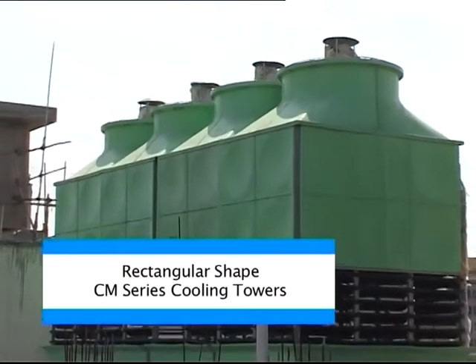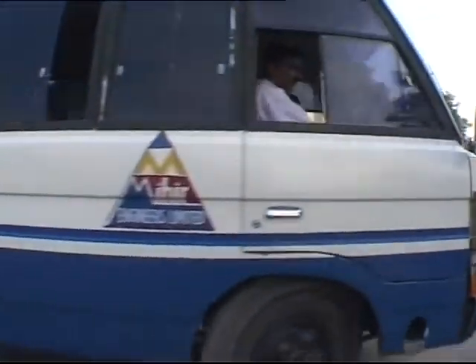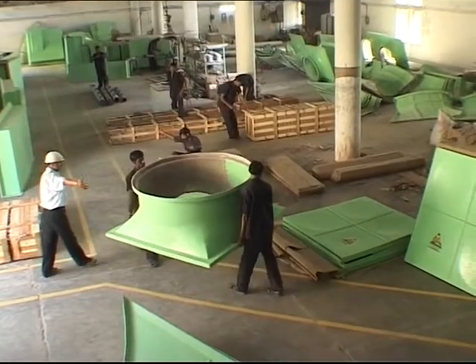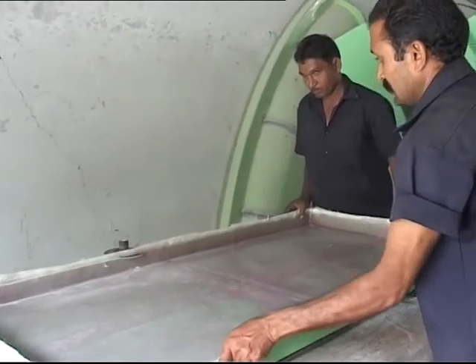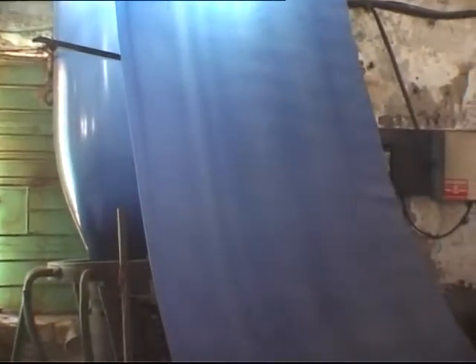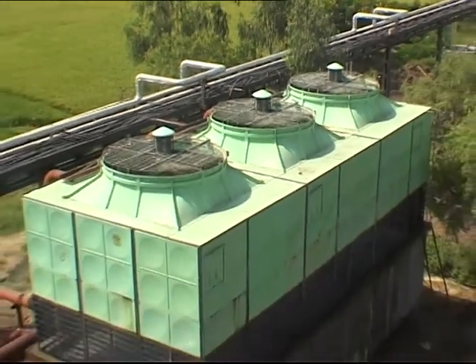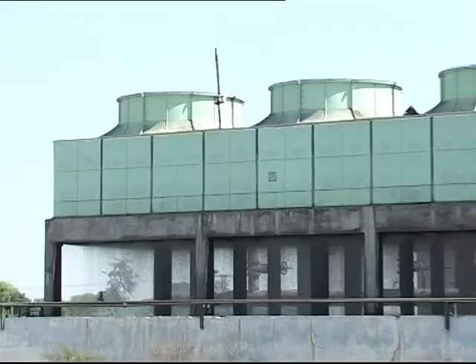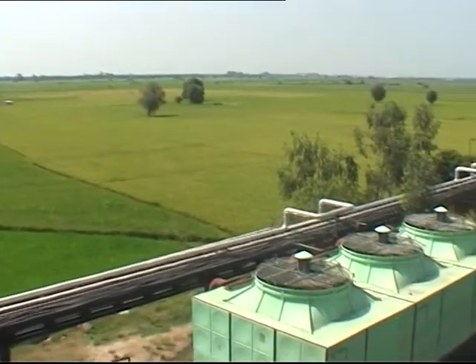The result of this collaboration was the rectangular shaped CM series counter flow type Mihir Polassel FRP cooling towers. Situated at Shatral near Ahmedabad in Gujarat, the company has a well-equipped manufacturing plant managed by highly qualified and experienced staff, capable of manufacturing 1,000 units of cooling towers annually. Mihir Engineers Limited today operates an extensive service network all over India through its branch offices at Ahmedabad, New Delhi, Chennai, and Mumbai.